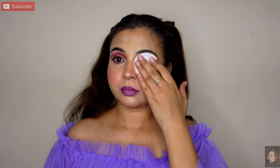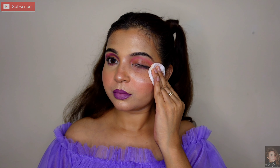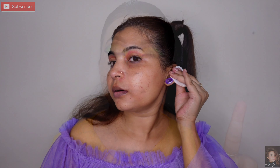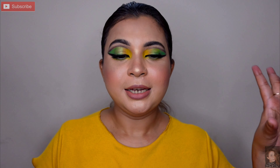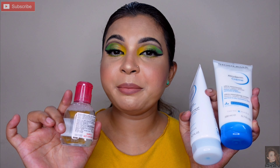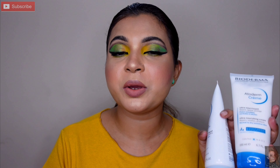Maine eyes se start kiya — thoda sa press karke rakhiye kyunki eye makeup thoda extra ho toh thoda sa time lagta hai kuch seconds ka, phir aap remove kariye. Bahut cleanly aapka makeup remove ho jayega. Maine do cotton pads use kiye jis se mera saara makeup achhe se remove ho gaya, aur phir face wash kiya. Personally main isse highly recommend karungi — zarur try karke dekhein aur apna experience comment mein bataye. Saare dermatologically tested hain, to aap fikar hoke try kar sakte hain.